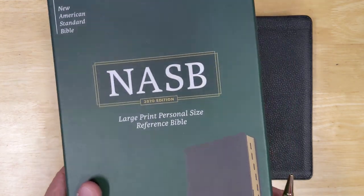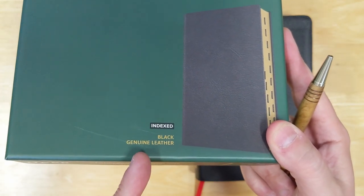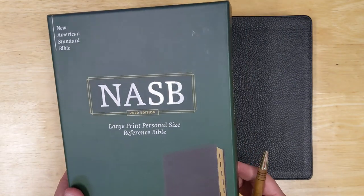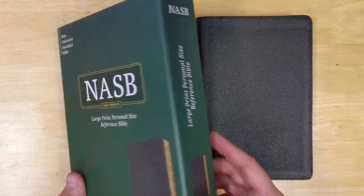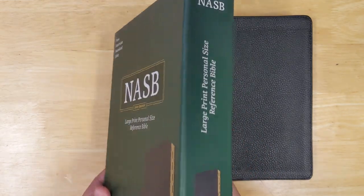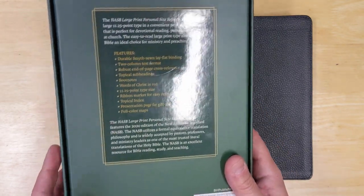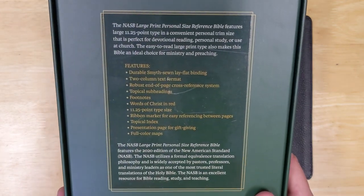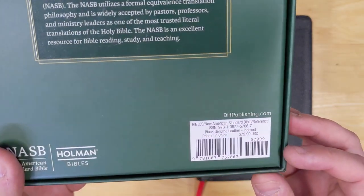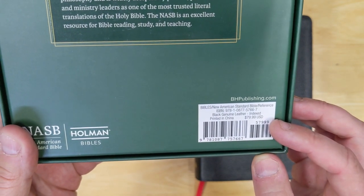Starting with the box, we are looking at the indexed black genuine leather edition. The box is really nice — it is a two-piece box with a nice color scheme and really nice, sturdy feel. Really beautifully done. The back tells you about the Bible. Looking at the retail for the genuine leather edition, it is retailing for about $80.